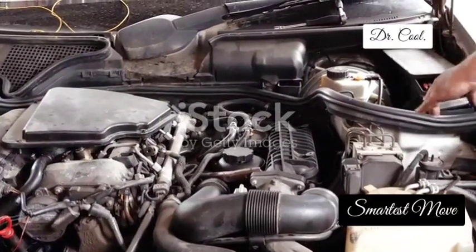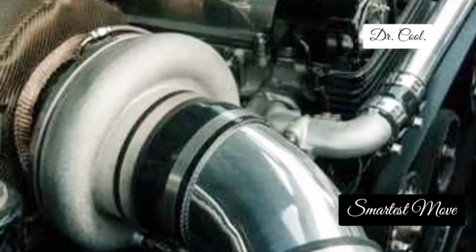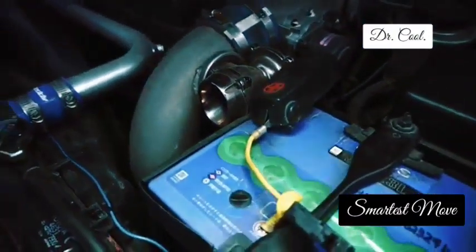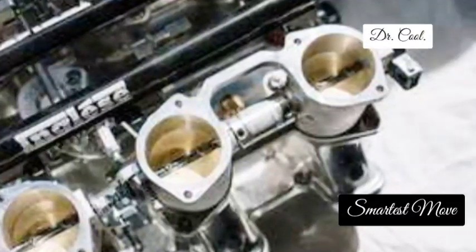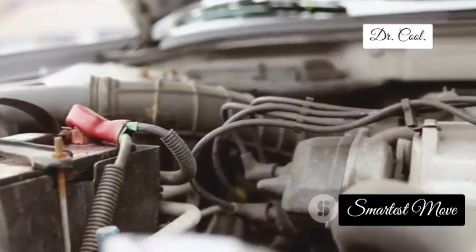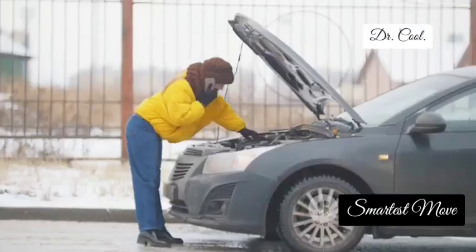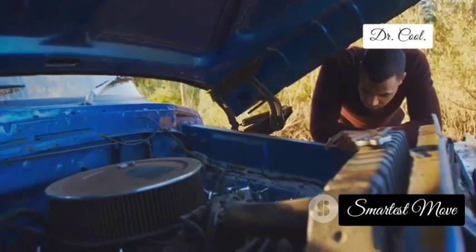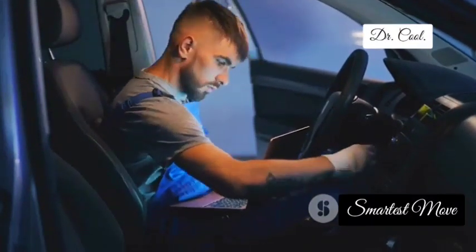Now let's talk about the intake air temperature sensor, or IAT sensor. This sensor is like a personal trainer for your engine, monitoring the temperature of the air entering the engine cylinders. This information helps the engine control unit fine-tune the air-fuel mixture for optimal combustion and performance. When your IAT sensor starts malfunctioning, you might experience reduced fuel economy, difficulty starting your car in cold weather, or even performance issues like hesitation or stumbling. A faulty IAT sensor can really throw off your engine's performance, so don't ignore those warning signs.